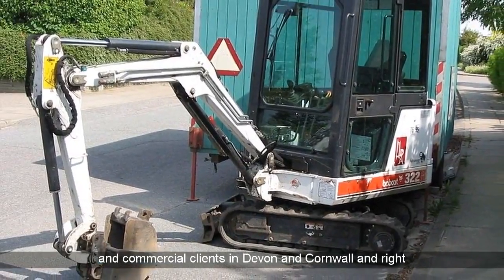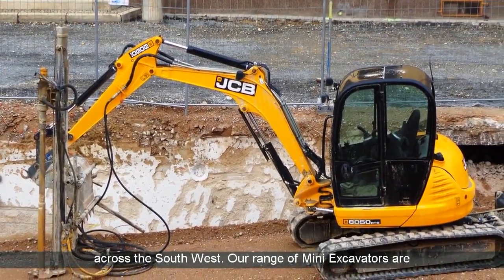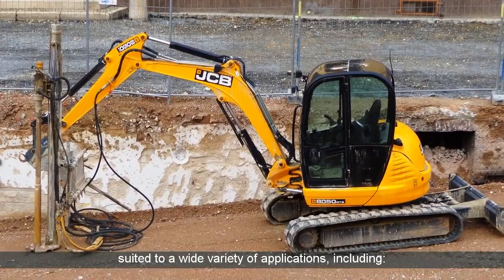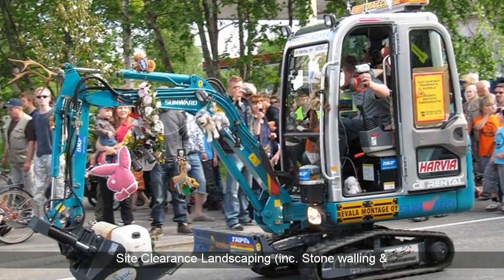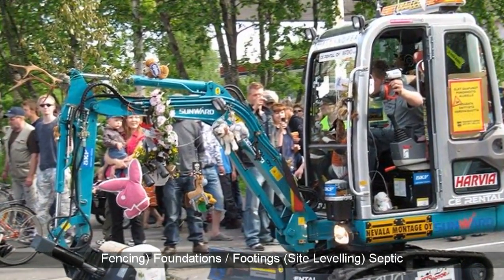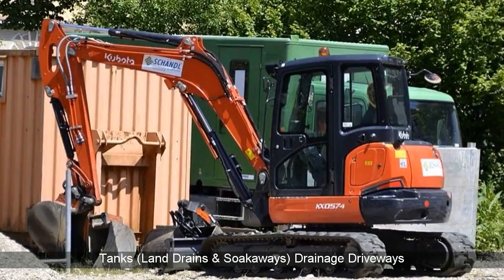Our range of mini excavators are suited to a wide variety of applications including site clearance, landscaping, incorporated stone walling and fencing, foundations, footings, site leveling, septic tanks, land drains and soakaways, drainage, and driveways.